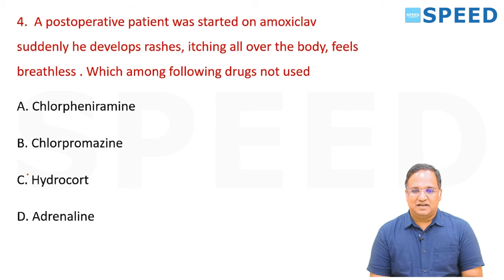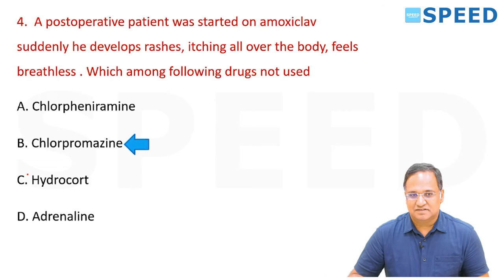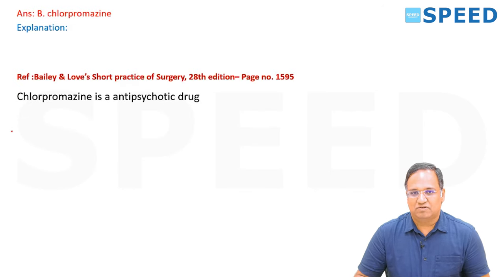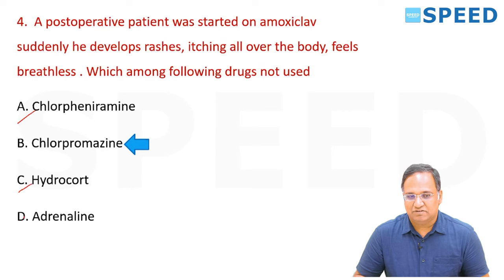Any patient who develops an allergic reaction to a drug — what can be given and which is not routinely given? The right answer is chlorpromazine, which does not have a role here because it is an antipsychotic drug. Hydrocortisone is anti-inflammatory, a corticosteroid, and adrenaline is always used as an emergency.